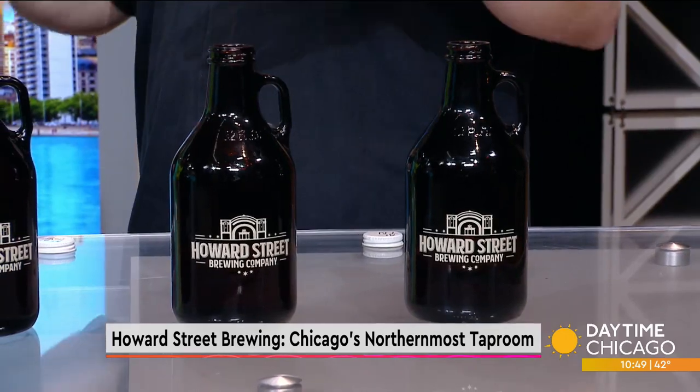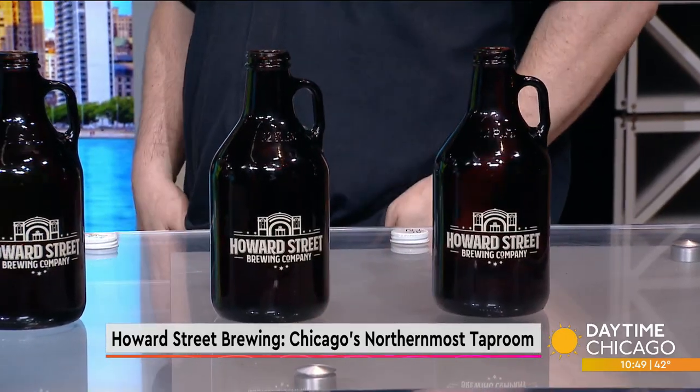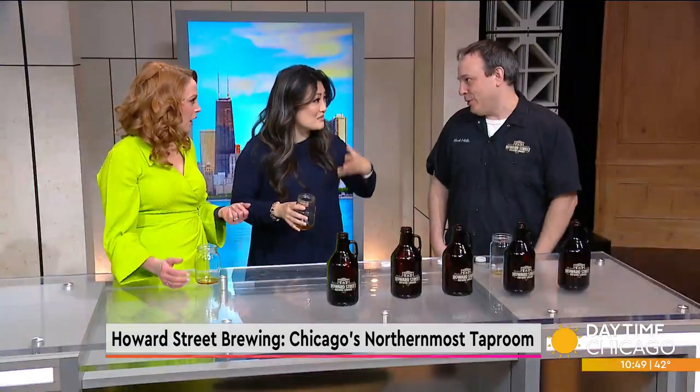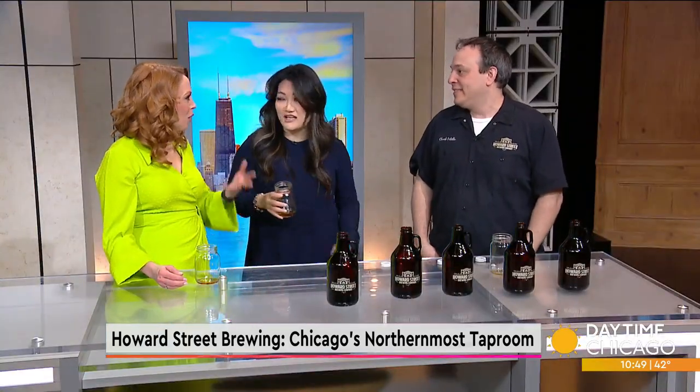You guys are really focused on community, bringing people into the space. The way the bar is set up there are no TVs — we don't do sports or any of that stuff. The bar is built so that everybody's facing each other. When you come in you're bound to make a friend by the time you leave — everybody just connects there. That's after the tradition of a beer hall — sitting at the bar, talking to people, having a conversation and some beers.